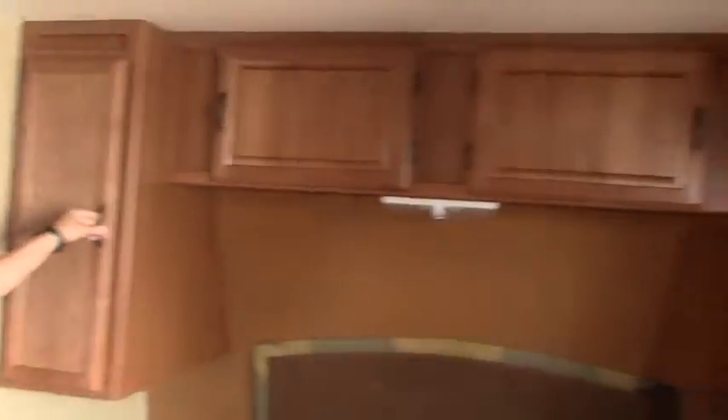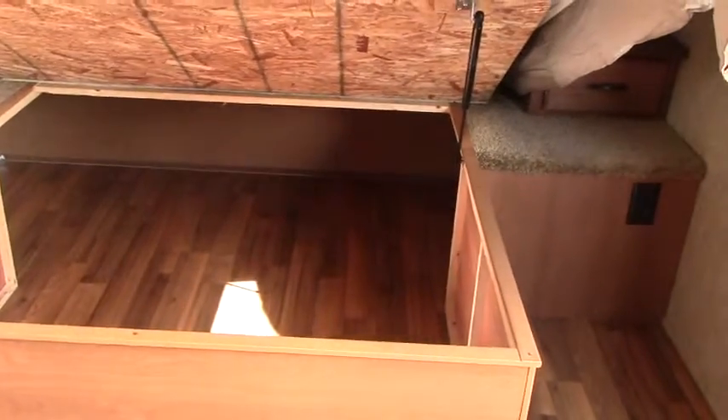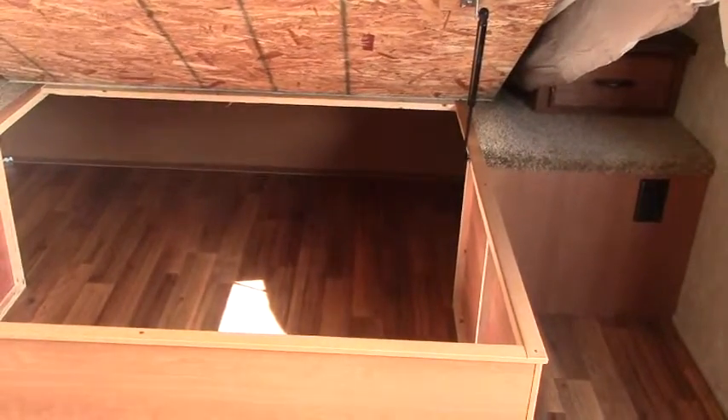The first thing you see inside is our walk-around queen bed with a nice little headboard, and some great wardrobe space on both sides and above as well. Underneath your bed is the other part of that pass-through storage from the outside — great storage, easily accessible.